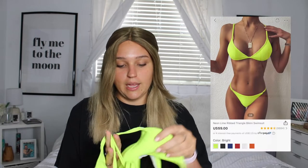Let me look at how much this was — this one was $12. This is the tie-dye high leg bikini swimsuit. Yeah, I really like this one a lot.